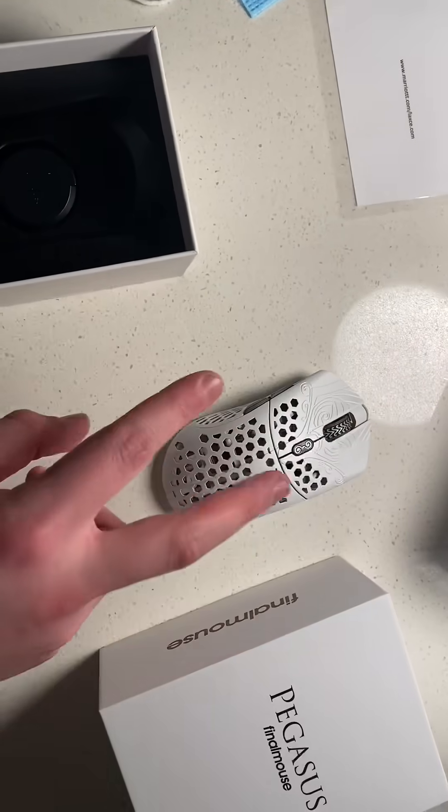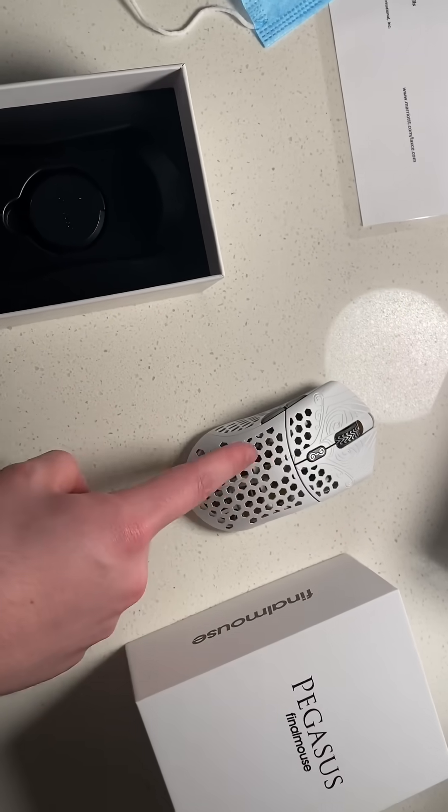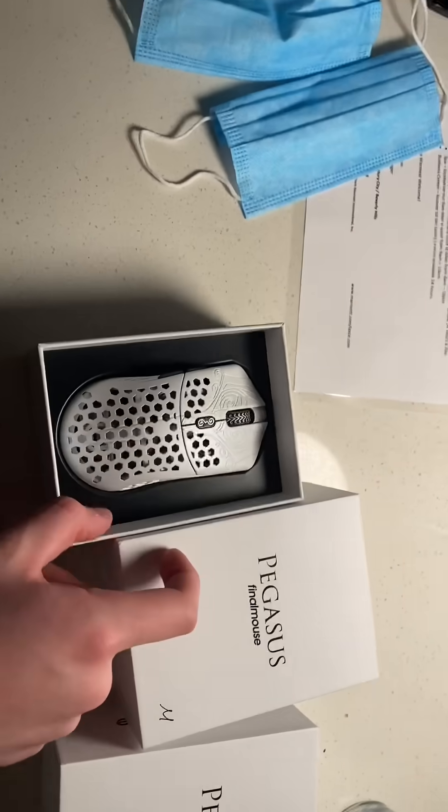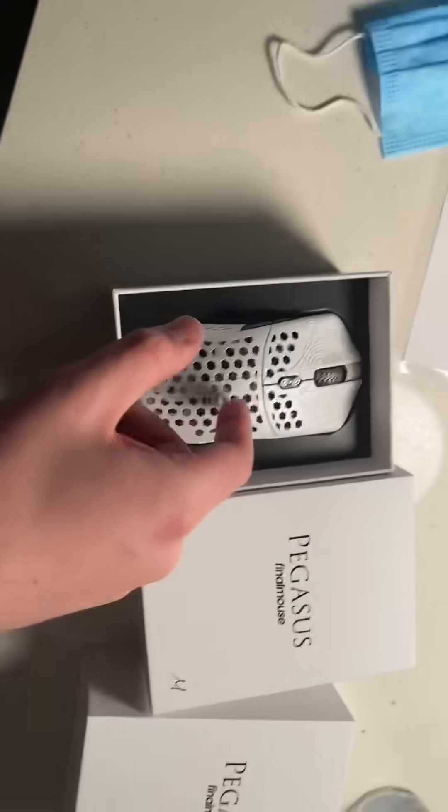I think what they did with Final Con was sick. It was the first ever Final Mouse drop that had no bots, and there were literally thousands of people waiting in line to get this mouse. It was insane. I waited for over two hours.